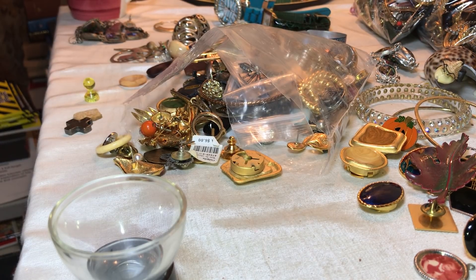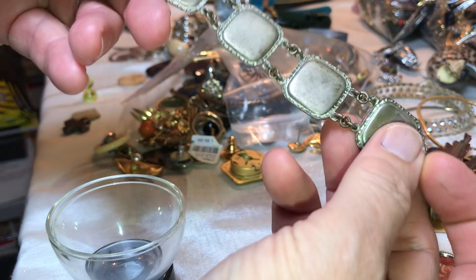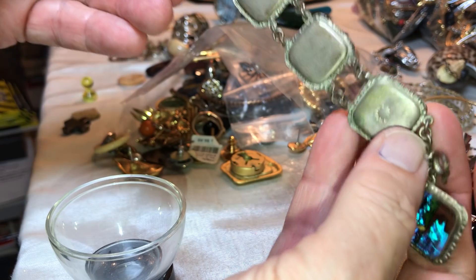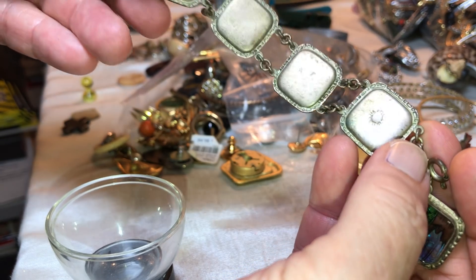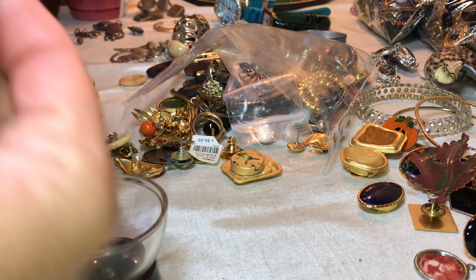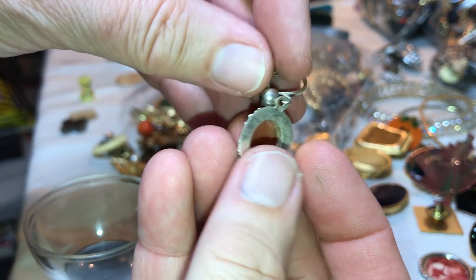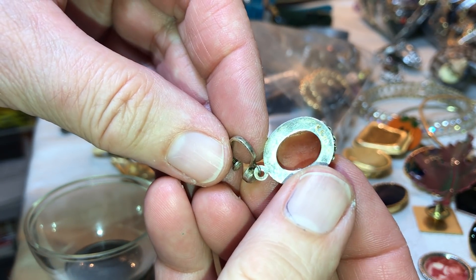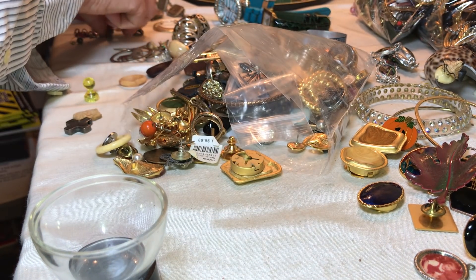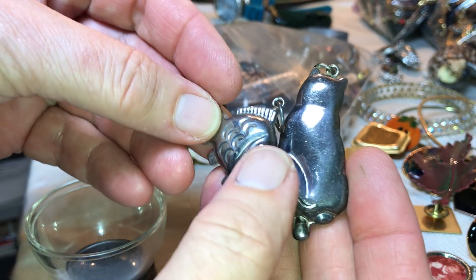Part two, before we continue — I tested silver so it may say something about it here. One says Brazil, and that's as far as I could get. This one says BS and then 800, so I think it's 800. So maker's mark and 800.